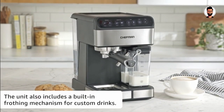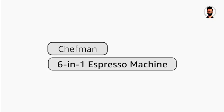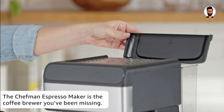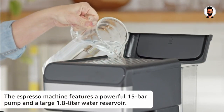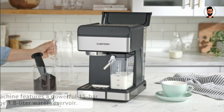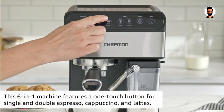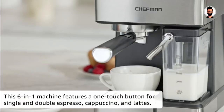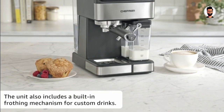With a 15-bar pressure pump, the Chefman Espresso Machine ensures that your espresso shots are rich, full-bodied, and with a beautiful crema on top. Achieve cafe-quality frothed milk for your lattes and cappuccinos with the built-in frothing wand. The Chefman boasts rapid heating, so you don't have to wait long to enjoy your coffee — perfect for those busy mornings. Whether you're a morning espresso enthusiast or an occasional latte lover, this machine is designed to meet your needs.